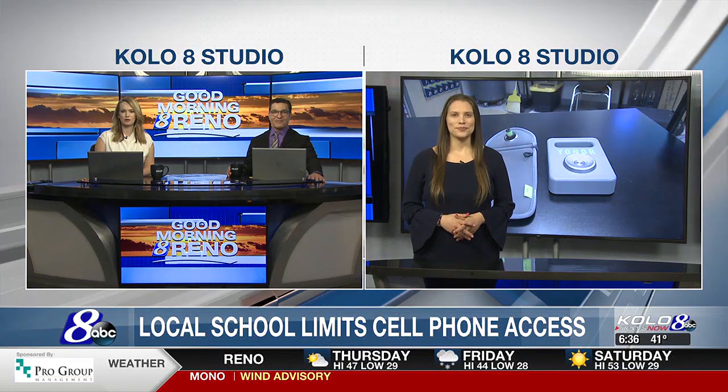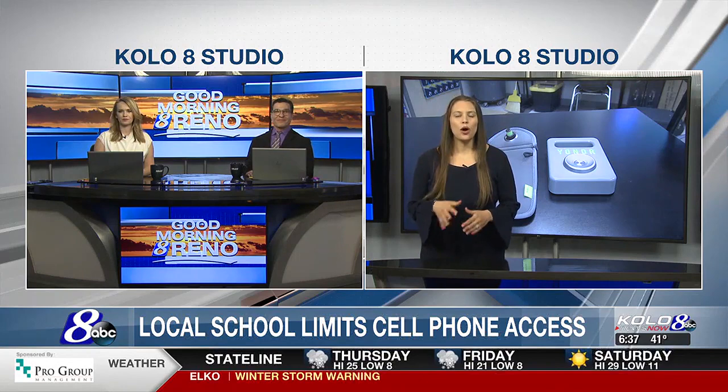Reporter Jade Ryan joins us now. One local school is currently using special pouches called Yonder Pouches, which are already in use at Pinecrest Academy. The goal is helping students focus while in the classroom.